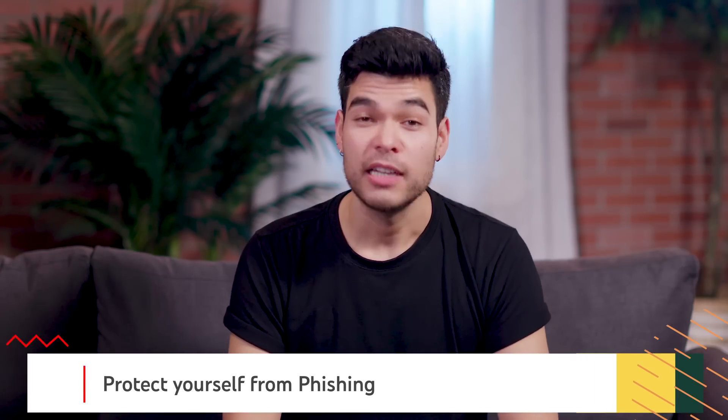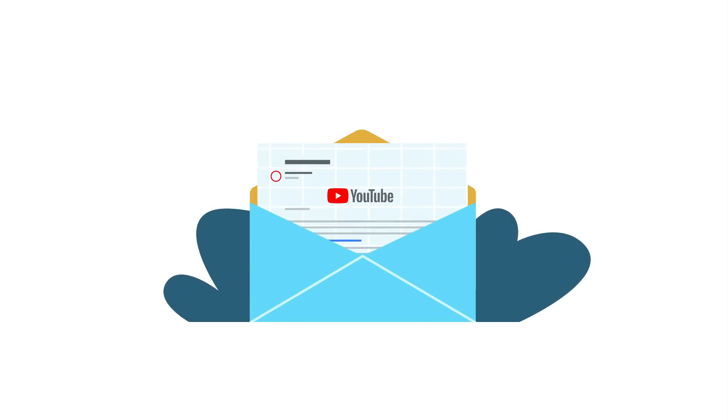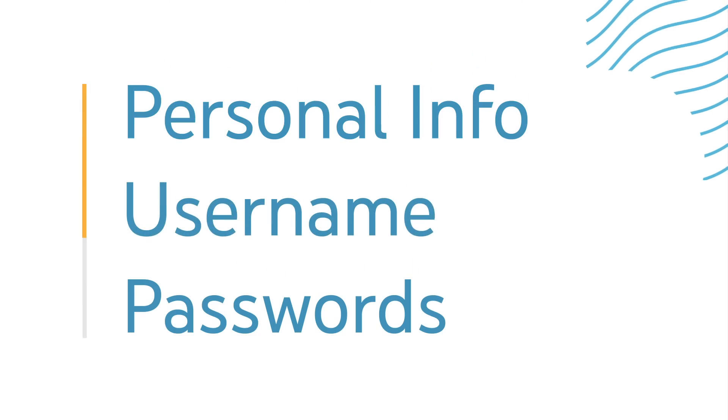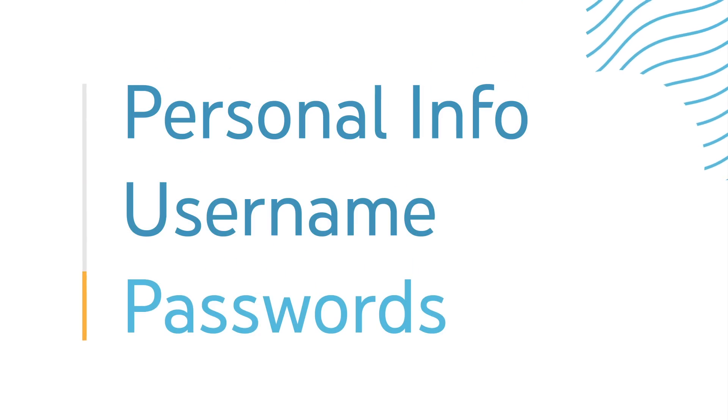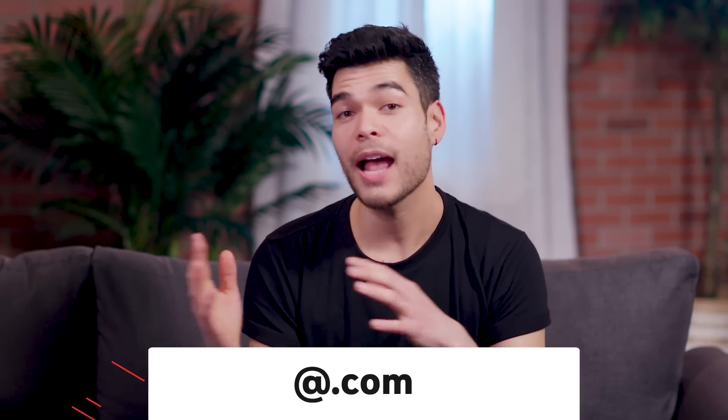It's important to keep your channel safe. To help with this, we strongly recommend enabling two-step verification to help prevent account hacking. We also want creators to be safe from phishing, which is where someone sends a fake email that appears to come from an official company like YouTube, with a goal of stealing sensitive information like your personal info, your username, and passwords for websites. Remember that all emails sent to you from YouTube will come from @youtube.com or @google.com. Check out the link below to learn more about phishing and how to protect your account.